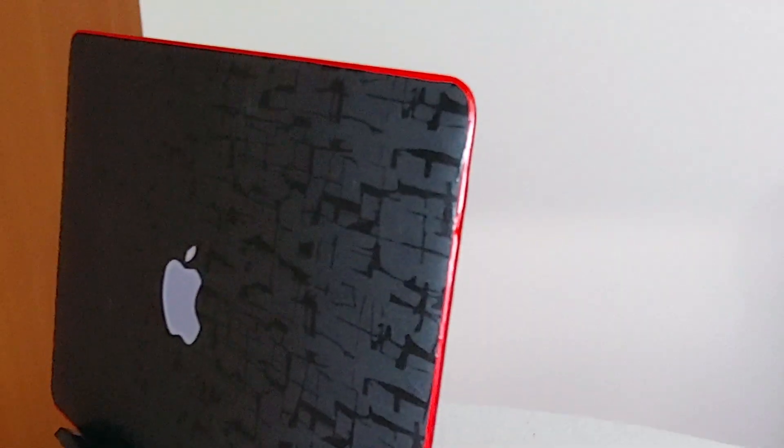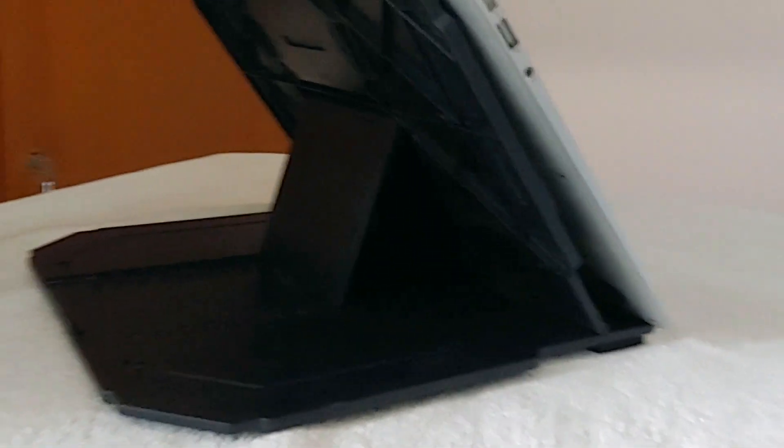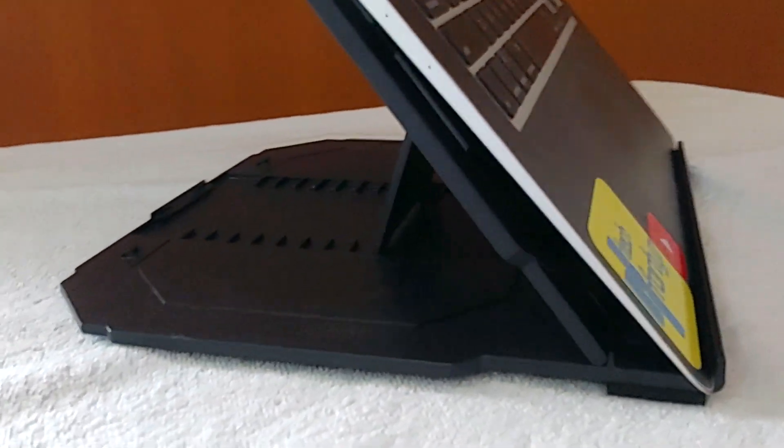The first product in the list is this laptop stand from Smart Buy. It is available on Flipkart for 600 rupees at the time of shooting this video. It's a very useful one if you are working from home or spend a lot of time on your laptop.